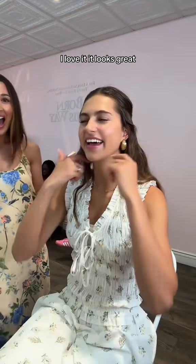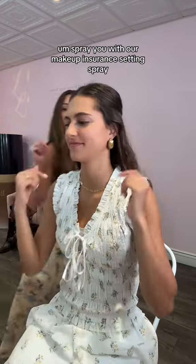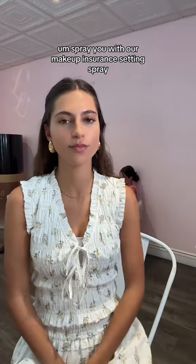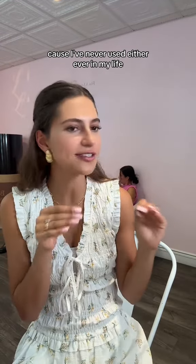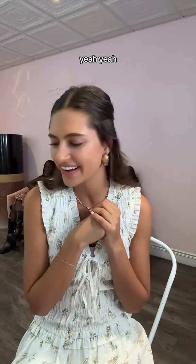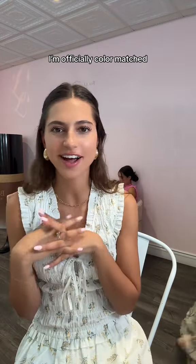I love it, it looks great. Thank you so much! I'll spray you with our makeup insurance setting spray. I really need setting spray and primer because I've never used either ever in my life. Natural beige! So we'll use this natural beige foundation and the concealer is pecan — actually color matched.